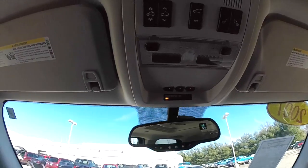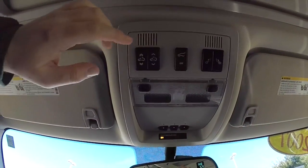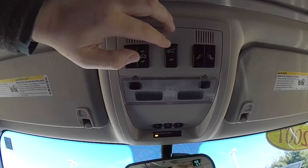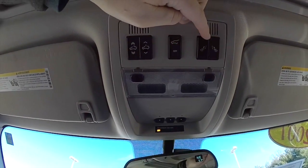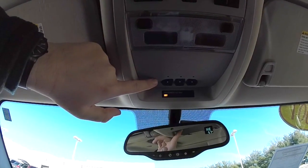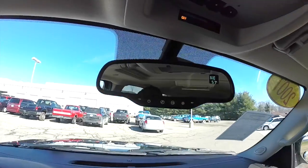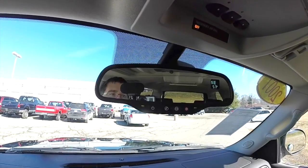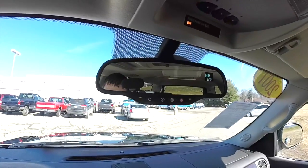Looking overhead, you have your controls for the sunroof, your rear liftgate power switch, your seat folding, and map lights. You also have the Homelink universal garage door opener. On your automatic dimming rearview mirror, you also have OnStar with an integrated compass and exterior temperature display.